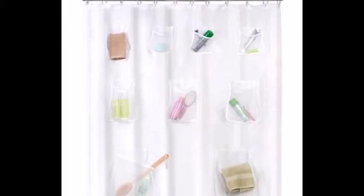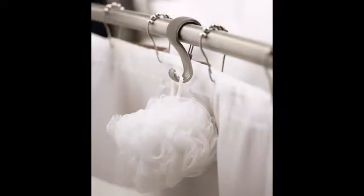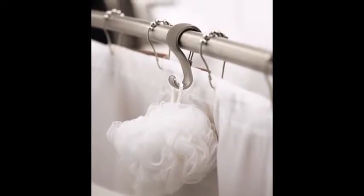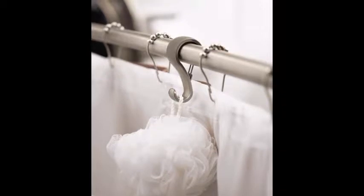16. A Shower Curtain with Pockets — buy this as a passive-aggressive gesture toward your roommate who keeps her 13 different shampoos all around the rim of the bathtub. 17. Shower Rod Hooks — this almost stupidly simple concept will make you wonder how you never thought of this before.